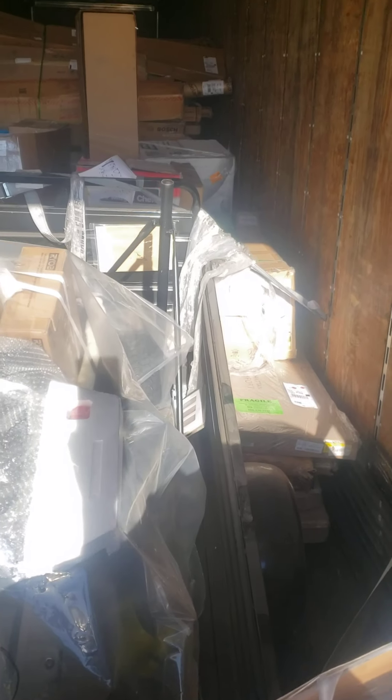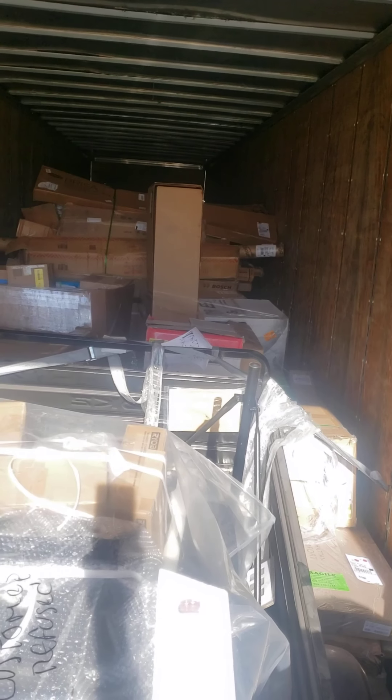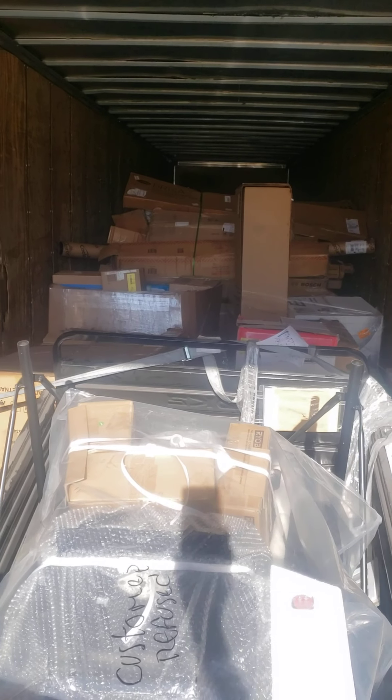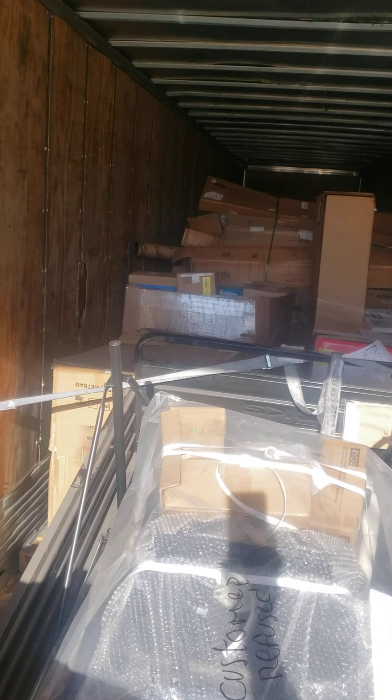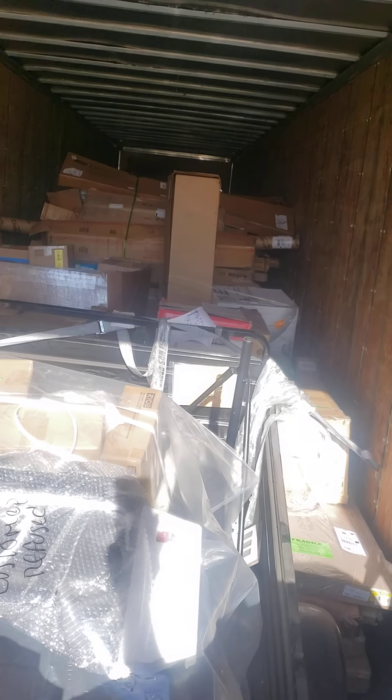Anyhow, these two pallets are kind of wedged in here, so I really can't climb in and go around. Thompson 42-inch, maybe a patio set right there. I see a Bosch — probably some kind of power tool. That whole sideways pallet is probably all umbrellas and sunshades, and I see another Gaylord back there, but that's about it.